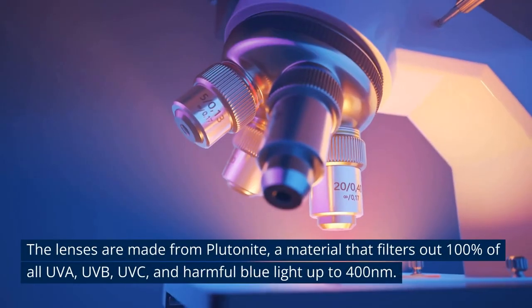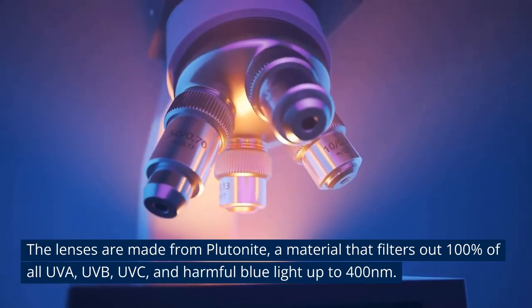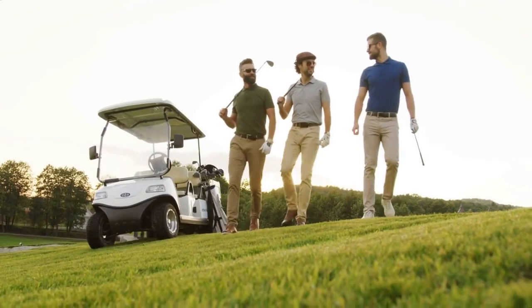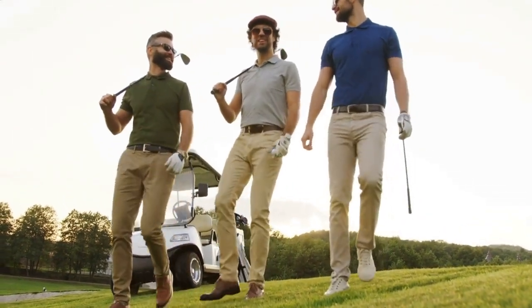The lenses are made from Plutonite, a material that filters out 100% of all UVA, UVB, UVC, and harmful blue light up to 400 nanometers. This means that the sunglasses provide excellent protection against the sun's harmful rays, making them a great option for golfers who spend long hours on the course.